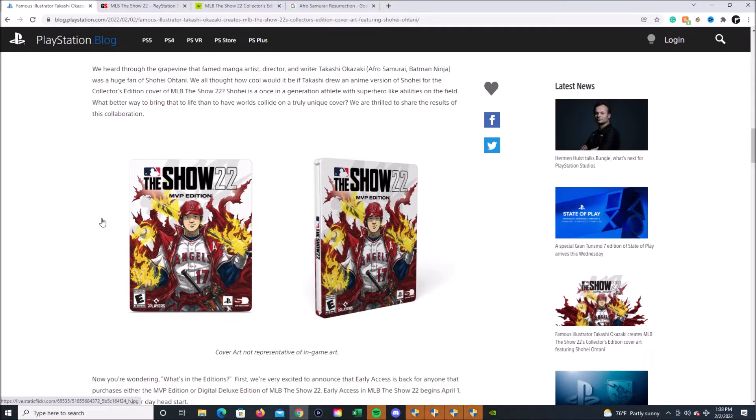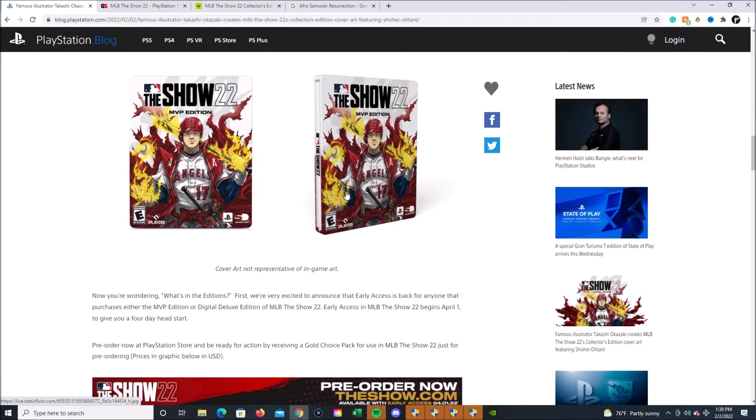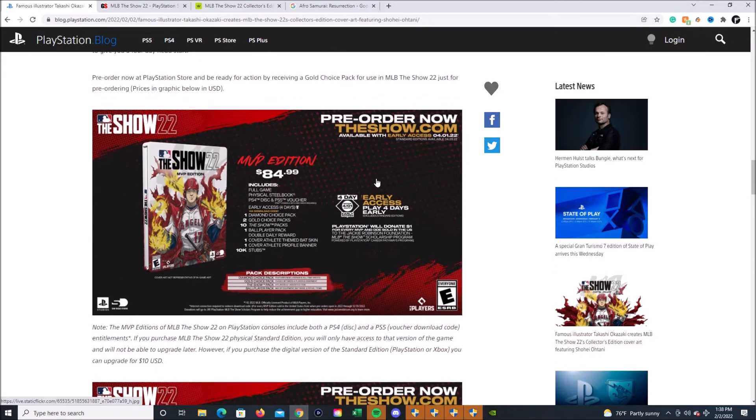This is amazing. If you buy this edition you get to play April 1st. The MVP Edition is $84.99 and includes the full game physical steelbook, a PS4 disc and PS5 voucher, early access, a diamond choice pack, two gold choice packs, 10 The Show packs, one ballpark ballplayer pack, one cover athlete themed bat skin, and 10K stubs.